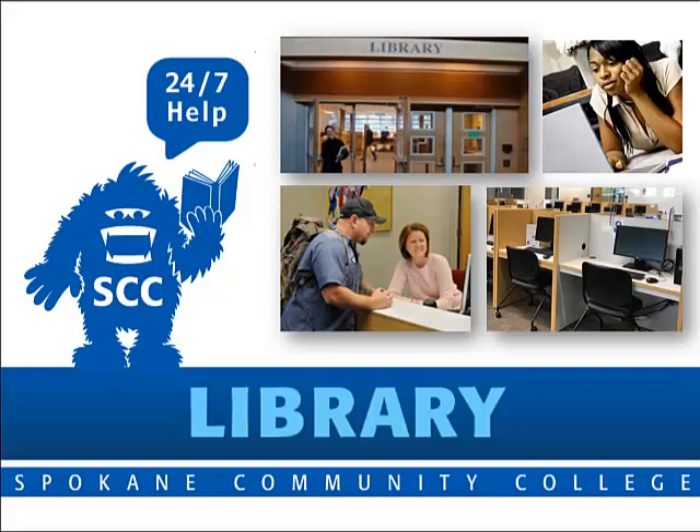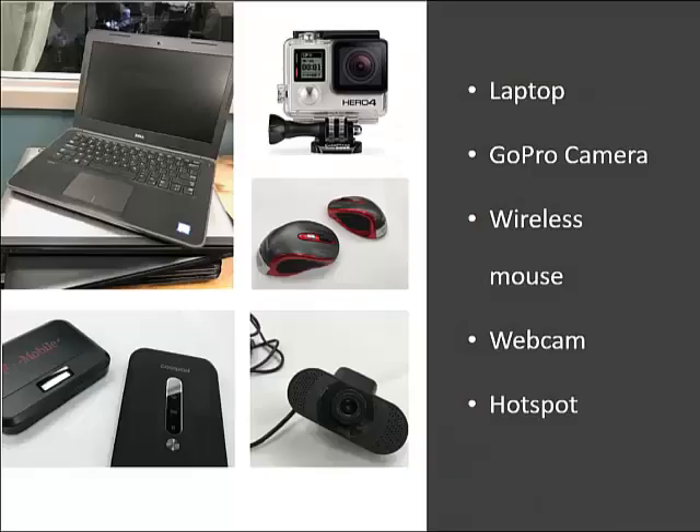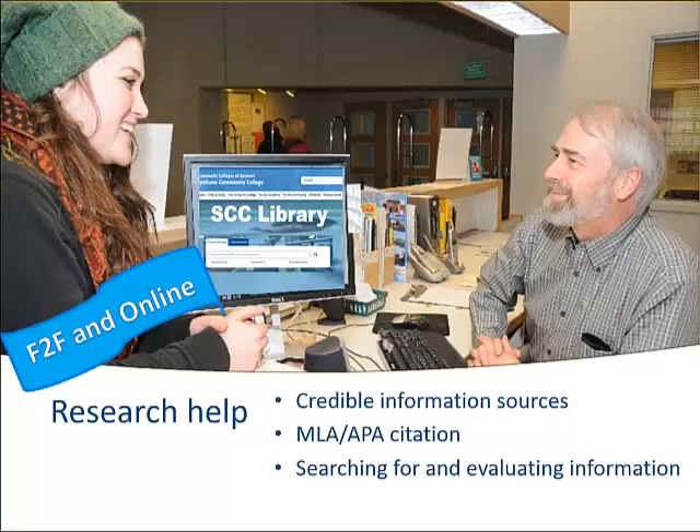Spokane Community College Library, 24-7 help. Your college library has lots of useful services and resources for you to use: a computer lab, printers, assistive technology like screen readers, equipment you can borrow including laptops, hotspots, and cameras, study rooms and group workspace, and research help, face-to-face and 24-7 online.